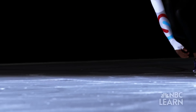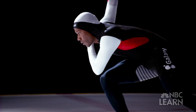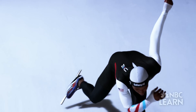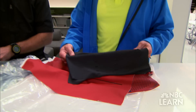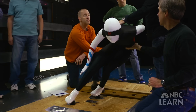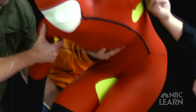Davis will have more than his physical skills to rely upon. He'll also be wearing what may be one of the most advanced competition suits ever engineered. Kevin Haley and his team of designers at the Under Armour Innovation Lab in Baltimore, Maryland, have spent more than two years developing the suit.